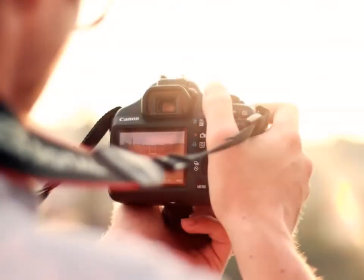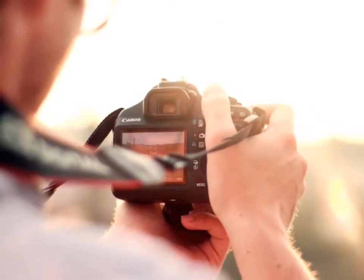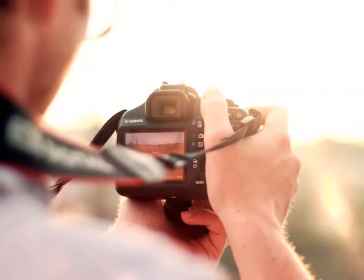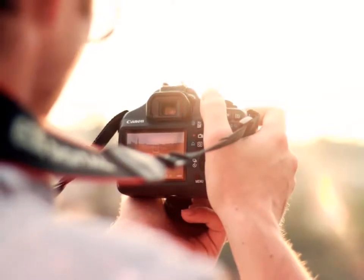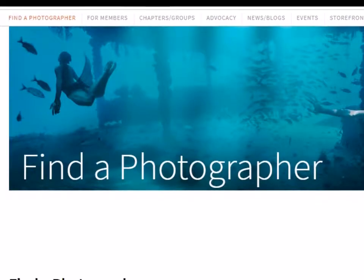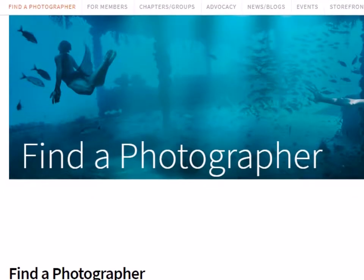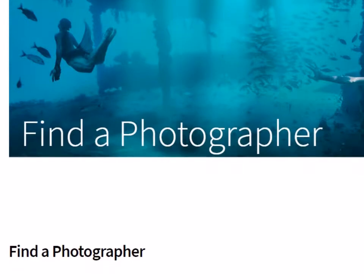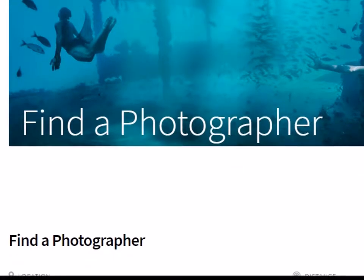If you want the job done right, you should hire a professional photographer. They already know how to make a space stand out and attract attention. For this you can use Yelp or the American Society of Media Photographers site. What matters is finding a photographer who has experience with daycares.